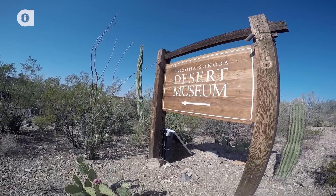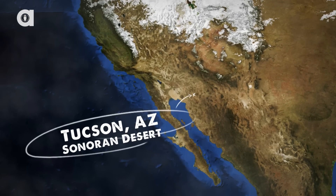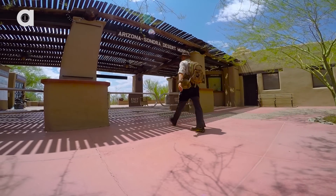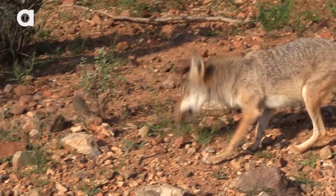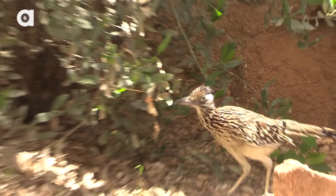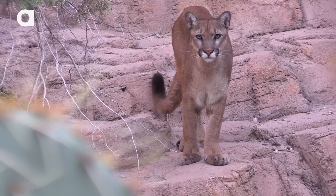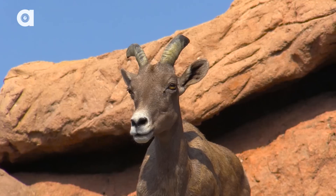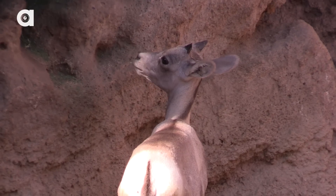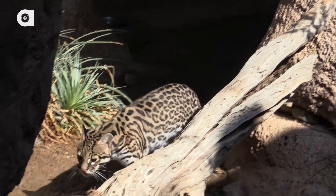The Arizona Sonora Desert Museum, located in the heart of Tucson, Saguaro National Park, is world-renowned for its collection of amazing animals. Considered a living museum, the conservation work they do helps to protect and preserve a number of native desert species. From Mexican wolves to bighorn sheep, their species survival programs have helped sustain and reintroduce populations of threatened animals to the wild where they once had vanished.